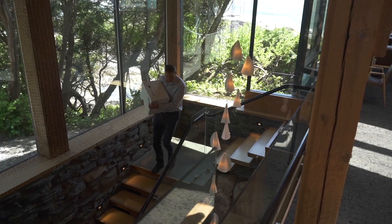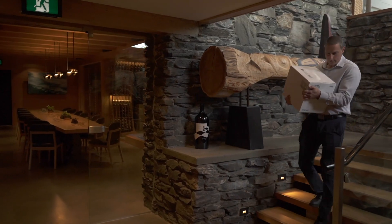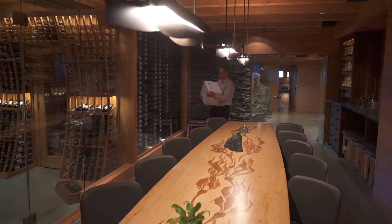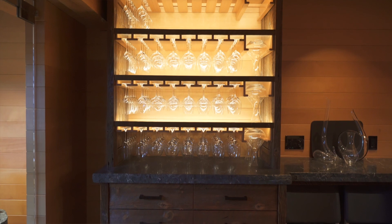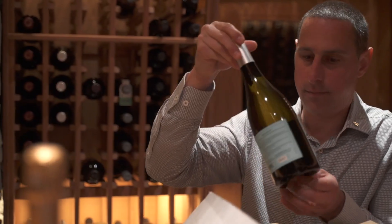The Howard Cellar incorporates sustainability in pretty much every aspect, actually. A lot of the construction of the cellar is reclaimed materials. All of the stone is local to the island. The table, the hutch — all of that has been manufactured from reclaimed materials as well.